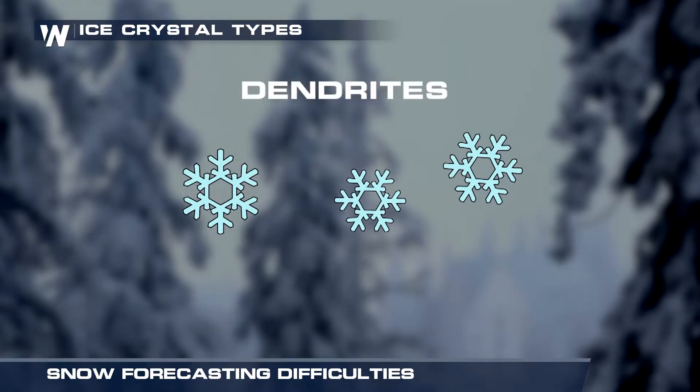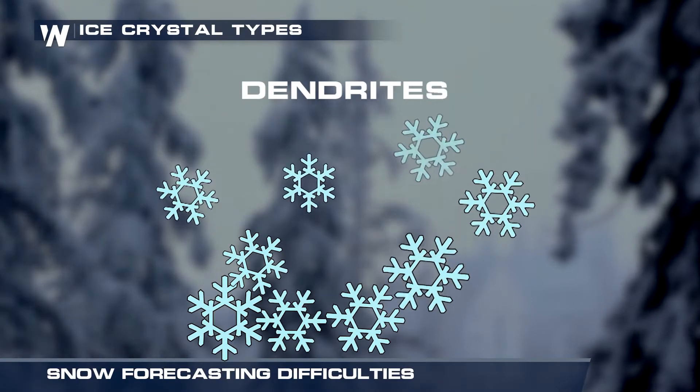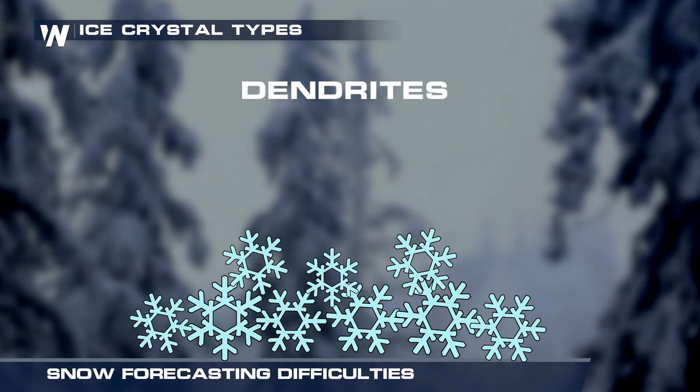When dendrites start to accumulate, their barbs tend to stick together, allowing air to be trapped between the snowflakes as the snow accumulates. This can sometimes give us greater snow accumulations.